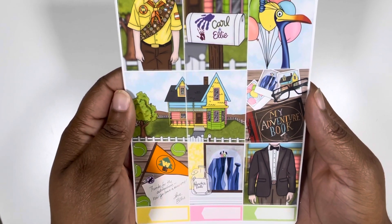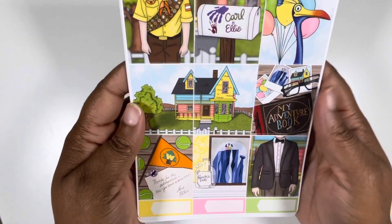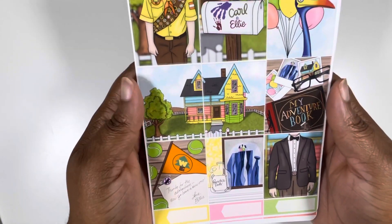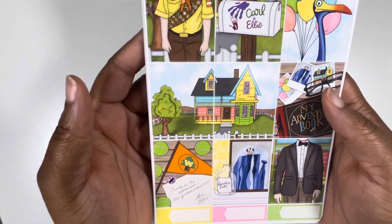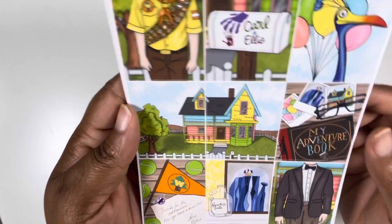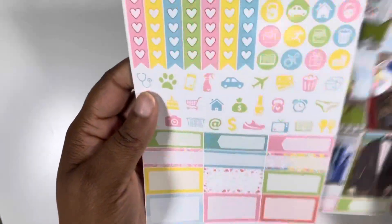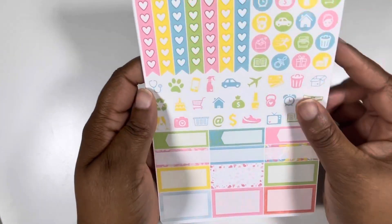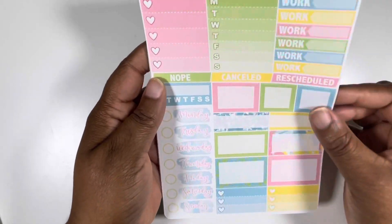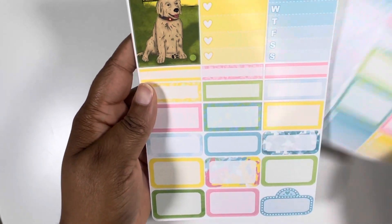Planner Pixie Co. just released a custom Up kit that's super cute. But I'm like, there's other Disney movies that can be done. But of course I want the kit anyway, even though I have like three other Up kits. But anyway, this is called Adventure and it is cute. And I think this is my first time ordering from this shop. Look at those colors — so I'm excited. I had to put this in the lineup first so I can just use it.